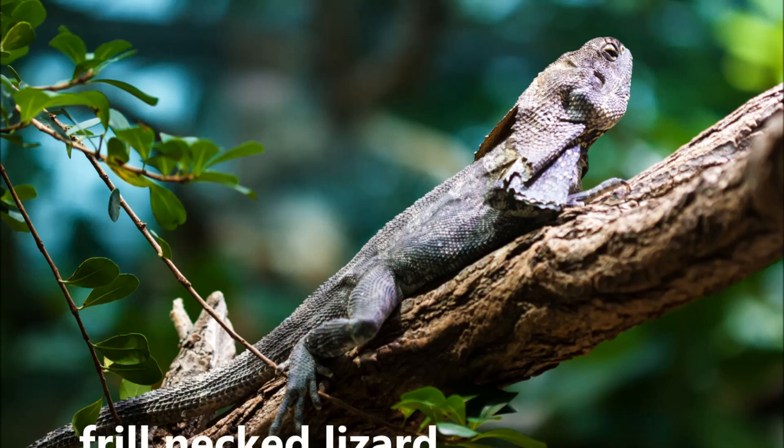Here are some interesting facts about the Frill Necked Lizard. The Frill Necked Lizard, also known as the Frill Lizard or Frill Dragon, is found living in tropical rainforests and woodland areas of Northern Australia and New Guinea. They are part of the reptile family and are cold blooded, meaning they rely on the sun to heat their bodies.